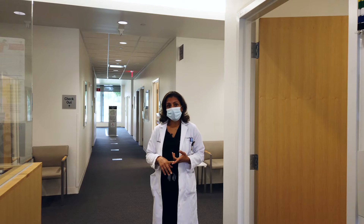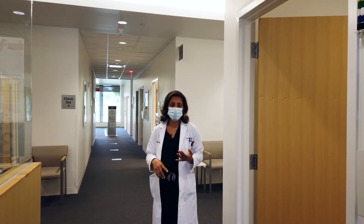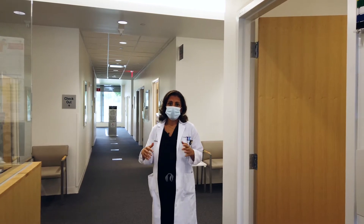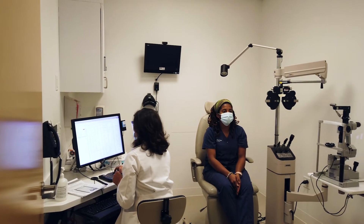We review their HPI, their past medical history, allergies, medications — anything except for the chief complaint or any assessment and plan issues. That really helps in saving the in-office chair time.